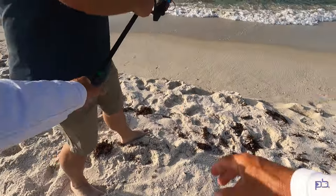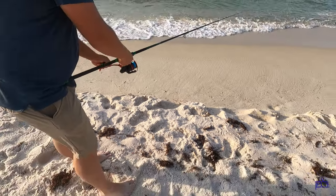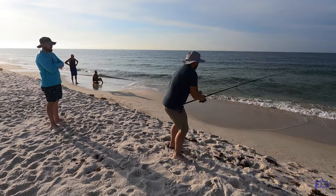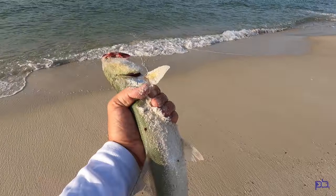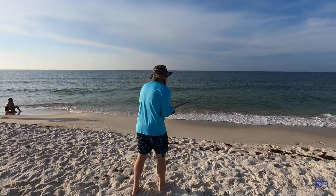Come on — start burning it back! Let's burn, keep the rod tip down. There you go, burn it back. Get him, pull him in! Nice lady fish on the eight-foot-six. Let's see if we can get another one.